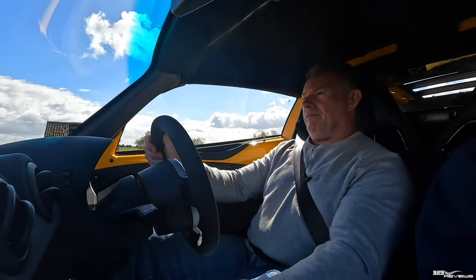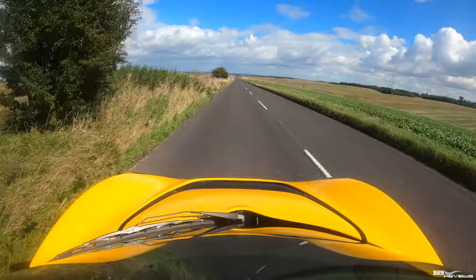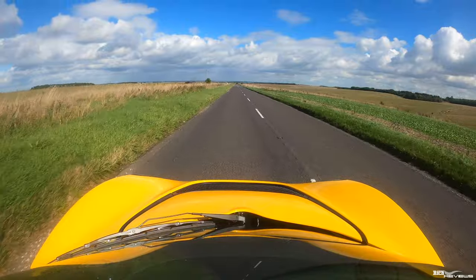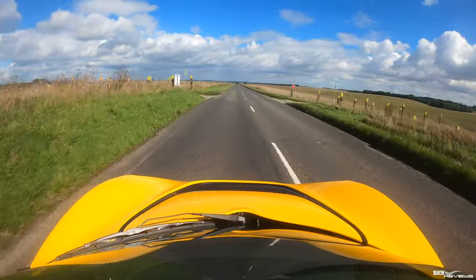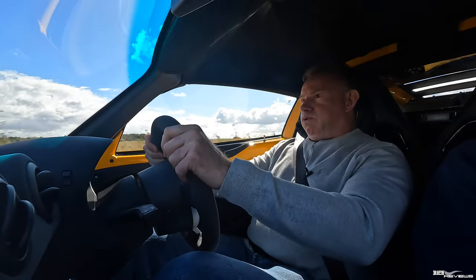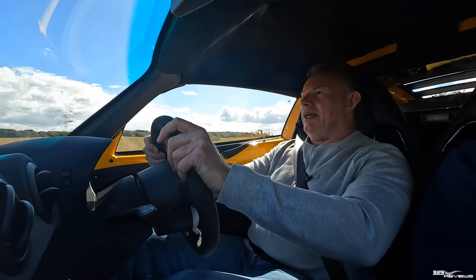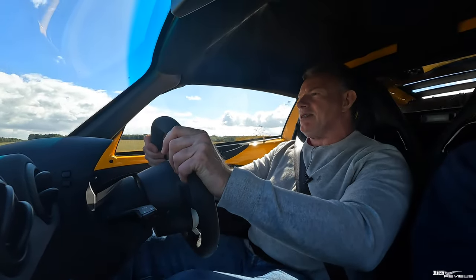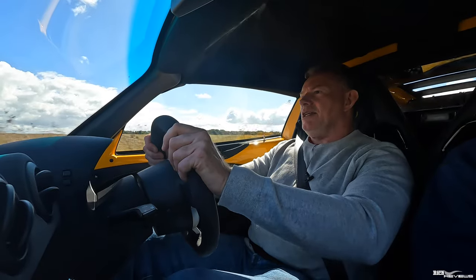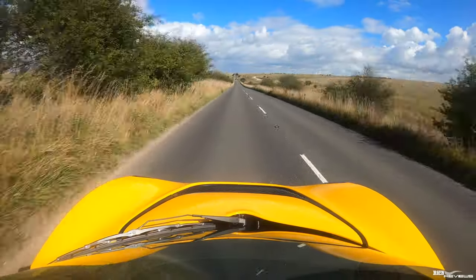Doing a standing start acceleration run — that is supercar performance. Modern-ish day supercar performance. It's not going to beat a 488 or an F8, but holy hell, that is bloody quick. There's not much getting away from this, and this will be awesome on a track.